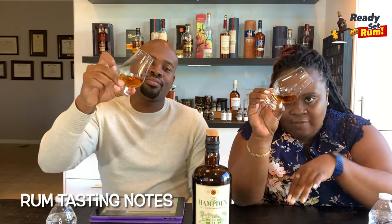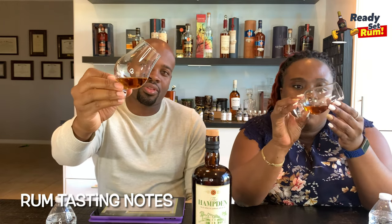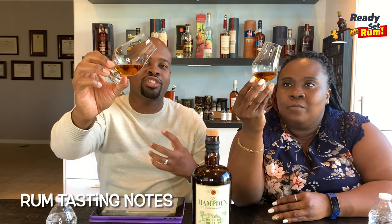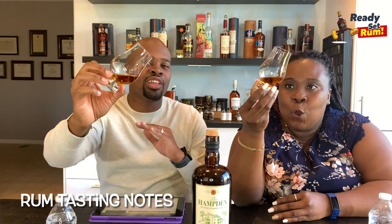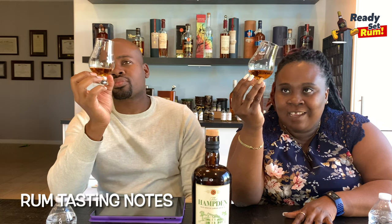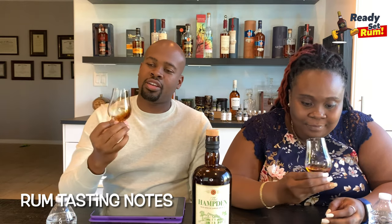Looking at the color — it's a nice crisp amber but there's also a bronze, almost wood-toned darkness to it. It doesn't read as purely orange-amber; it's more of a dark gold. The legs are moving slowly and are thick, indicating good viscosity.